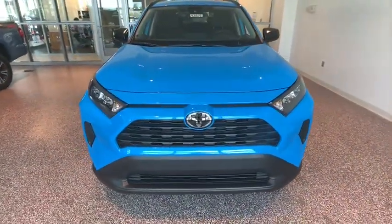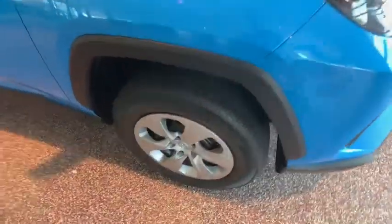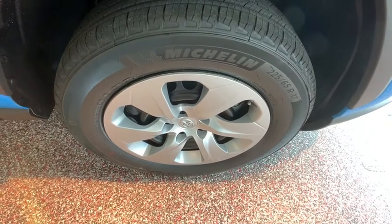panic alarm, brake assist, remote keyless entry, rear window wiper, front bucket seats, front reading lamps, tilt steering wheel, driver vanity mirror, passenger vanity mirror.